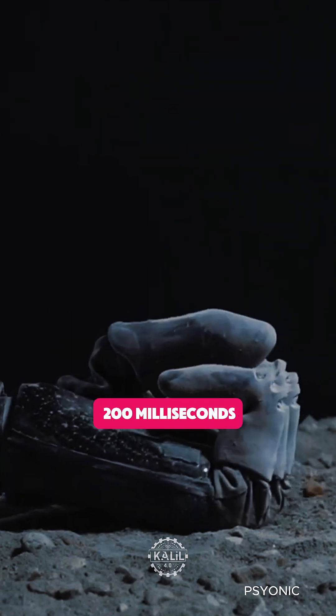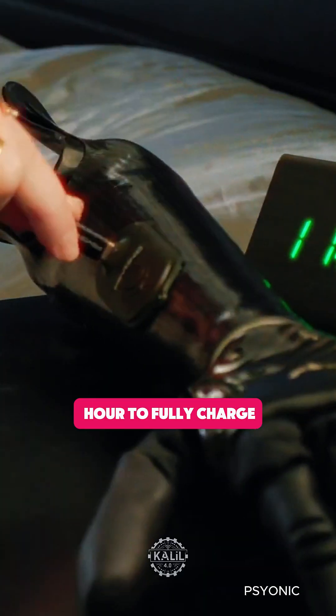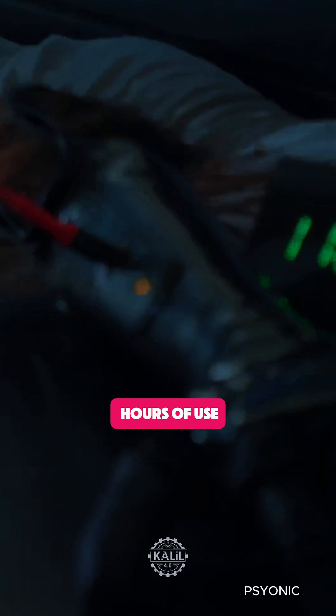Its closing speed of 200 milliseconds makes it the fastest bionic hand on the market. It takes just an hour to fully charge the hand via USB-C for six to eight hours of use.